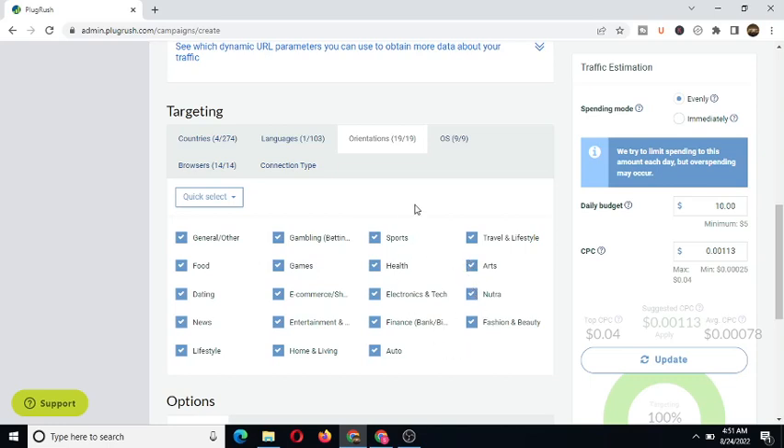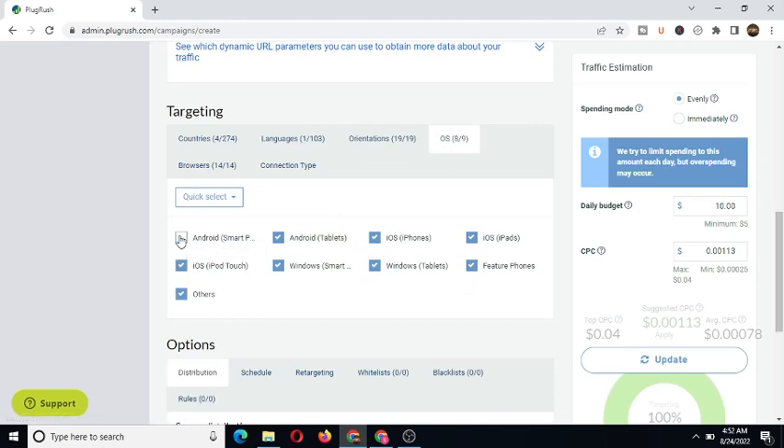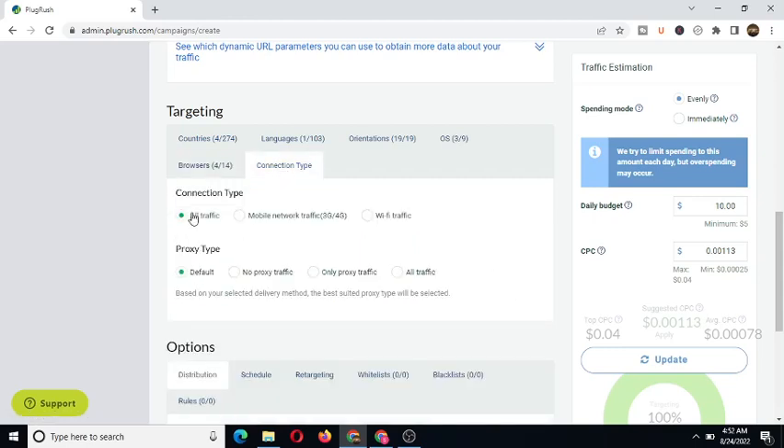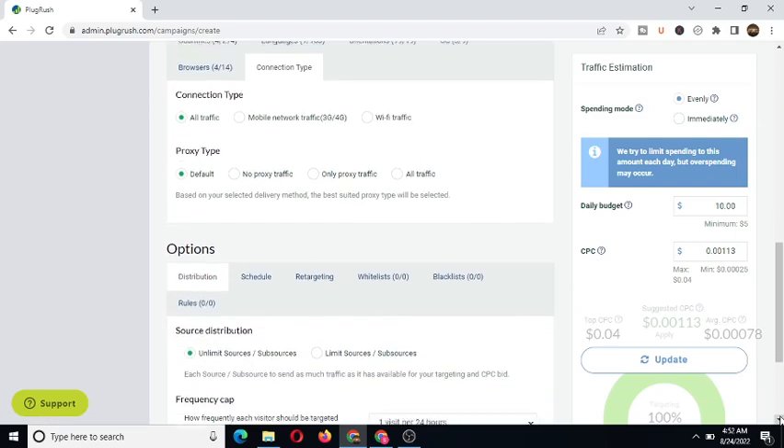For languages, you can unselect the default and type in 'English' if your content targets English-speaking countries. Then there's a rotation or category setting where you select the category relevant to your content. For operating system, you can leave it as default or select specific ones — I'll select Windows and leave iOS settings. For browsers, we can leave it on the default selection. For connection type, we'll go with 'All Traffic' as the default.